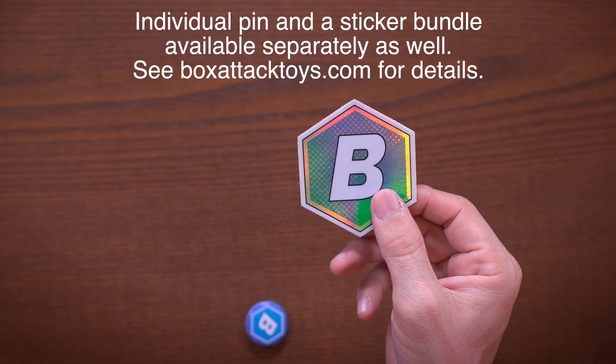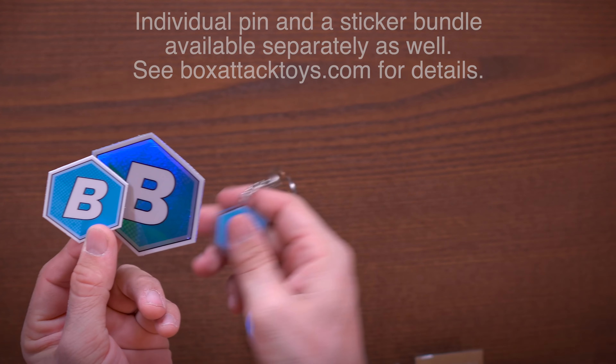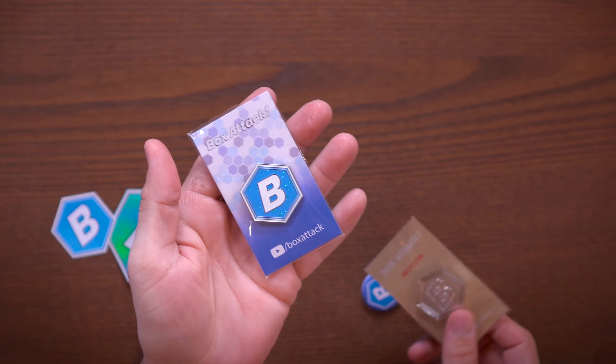For $20 with free shipping you get yourself a big holographic sticker, you get a little sticker, a little Box Attack logo sticker, you get a keychain, a button, and one other cool thing — I have these pins.